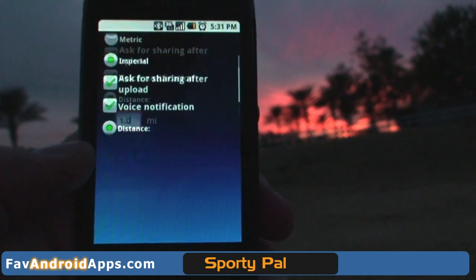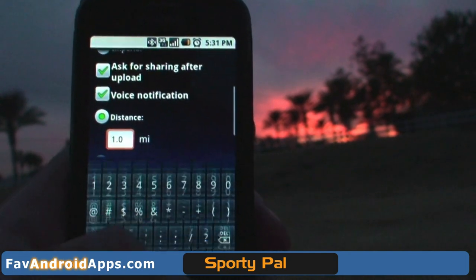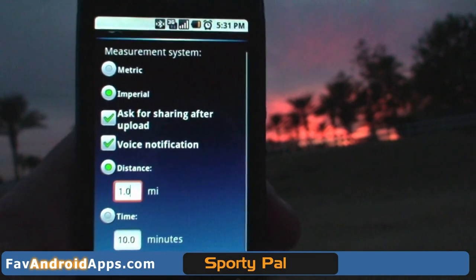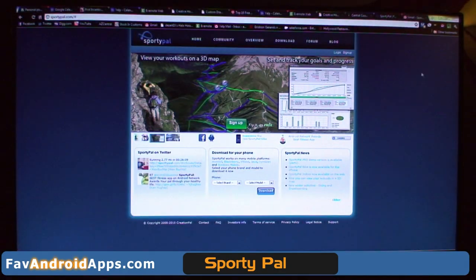For you people in basically every other place other than the U.S., you can select the metric system. This is where you can get notifications at certain intervals — like if you want it to tell you you've run one mile and it's taking you 11 minutes.